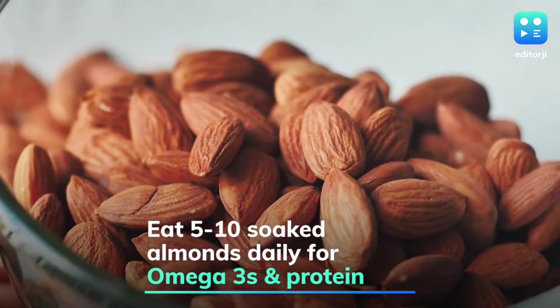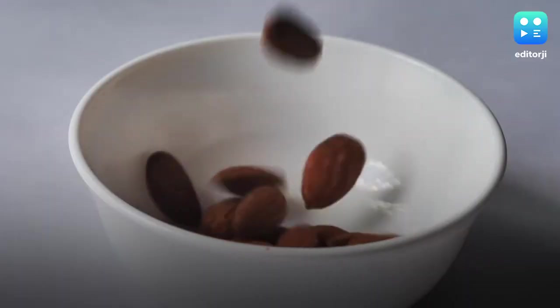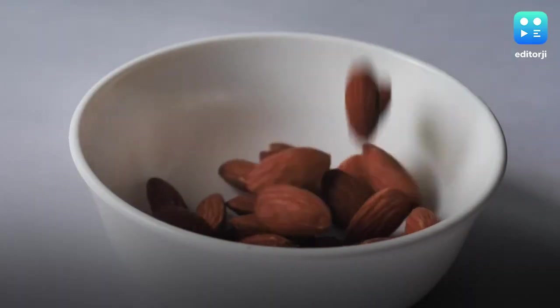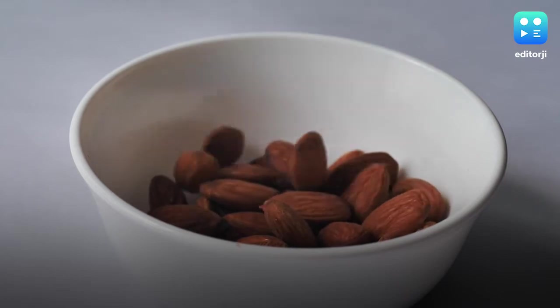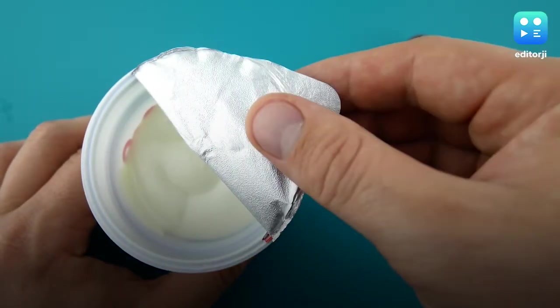Consuming 5 to 10 soaked almonds every day could give you omega-3s, protein, and vitamin E to charge through the day. Eating soaked almonds helps promote a healthier appetite and could also control blood sugar levels.